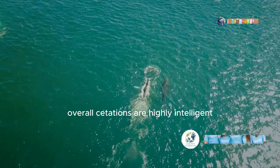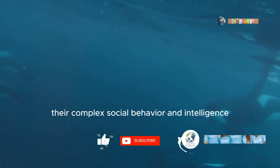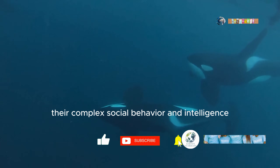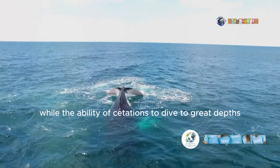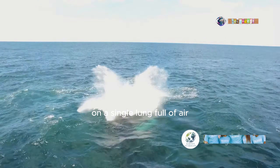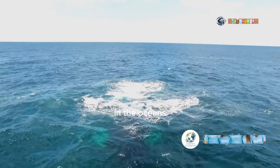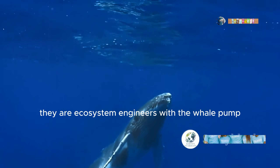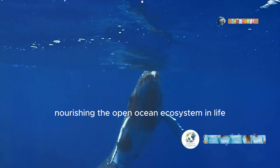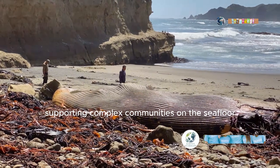Overall, cetaceans are highly intelligent, well-adapted marine mammals. Their complex social behavior and intelligence make them formidable hunters, while the ability of cetaceans to dive to great depths on a single lungful of air shows just how well they are adapted to life in the oceans. They are ecosystem engineers, with the whale pump nourishing the open ocean ecosystem in life, and carrying on supporting complex communities on the sea floor after death.